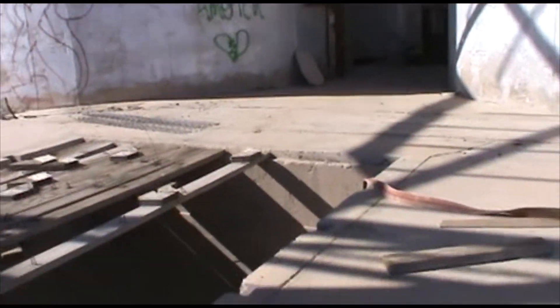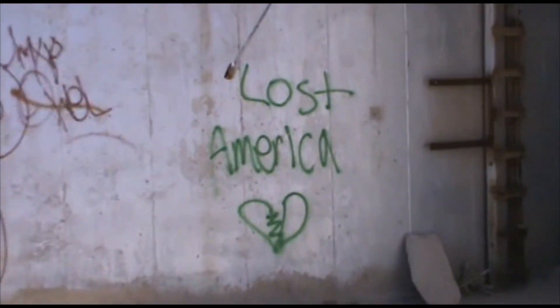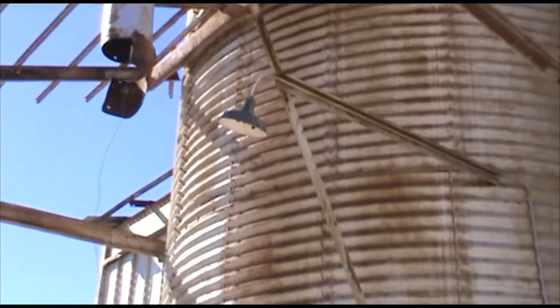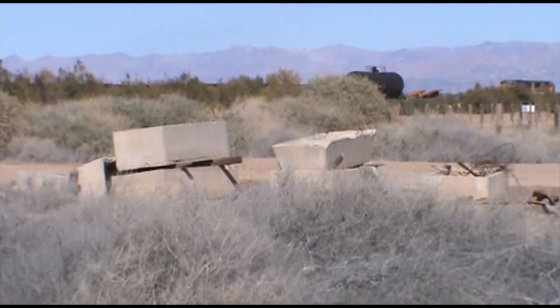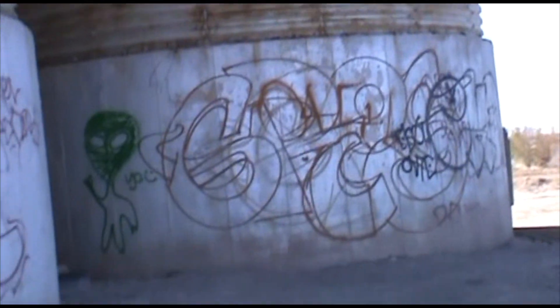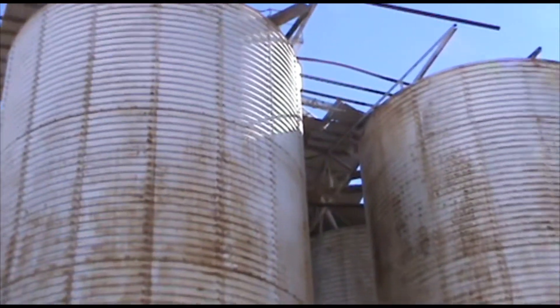I'm scared to get close over here. Over there, that's where they would pour either the water or the food for the cows. See the wind just lifting that. I don't know, I'm going up.